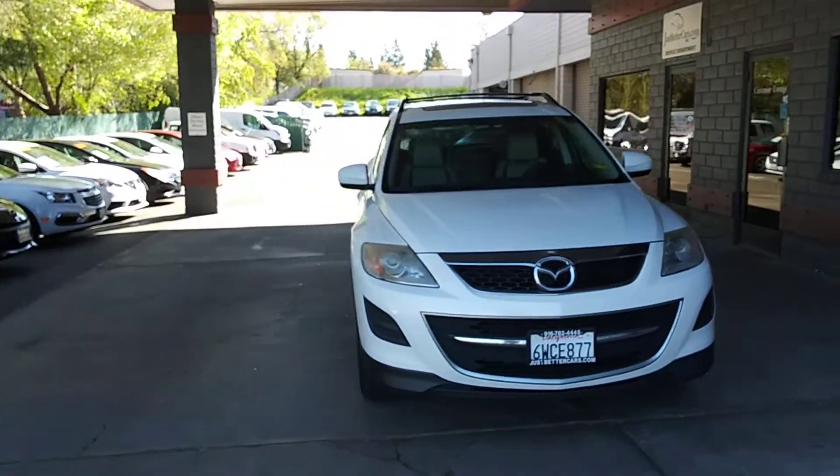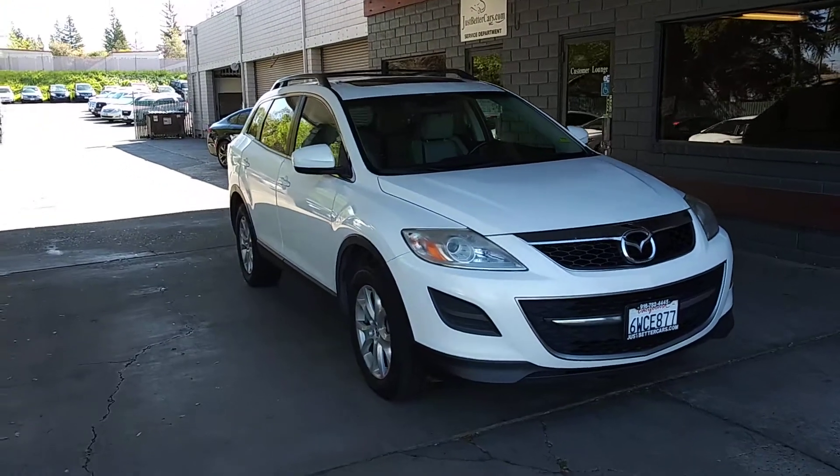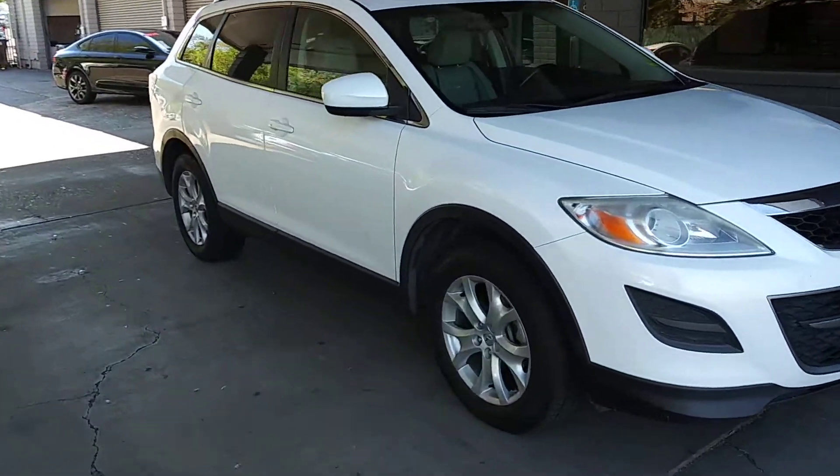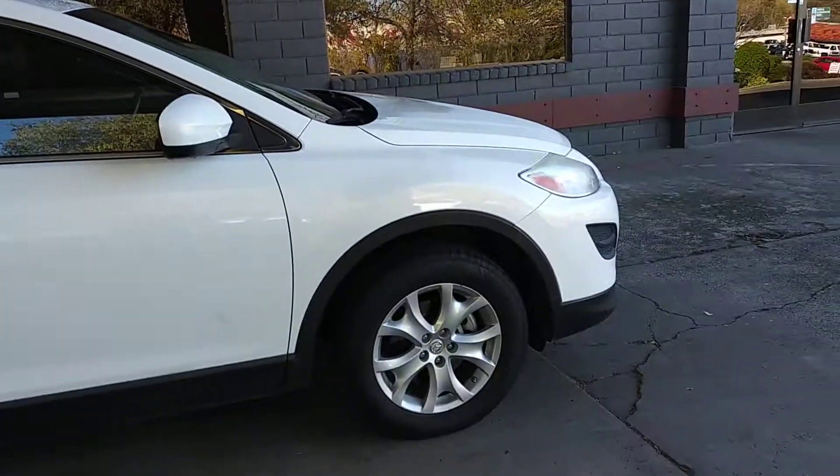Hi folks. We've got a 2012 Mazda CX-9 all-wheel drive. This thing's in great shape. Tinted windows, factory alloy wheels.